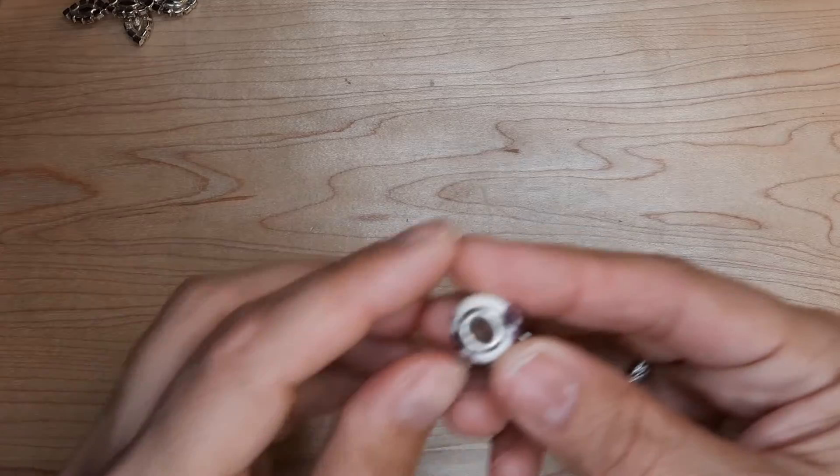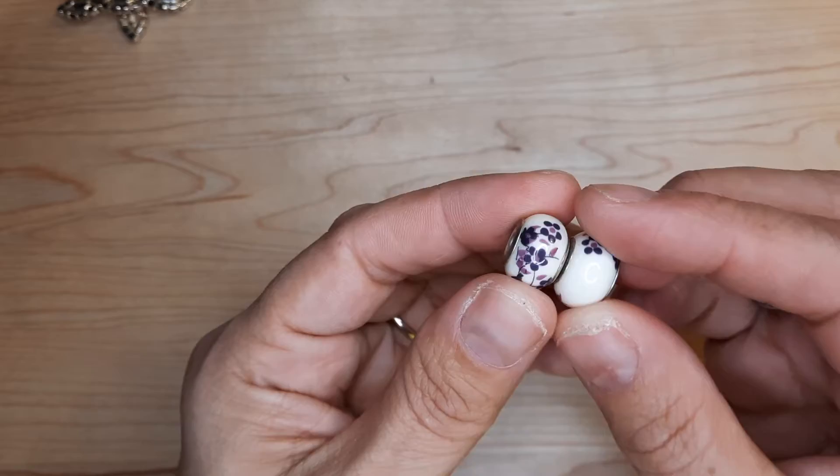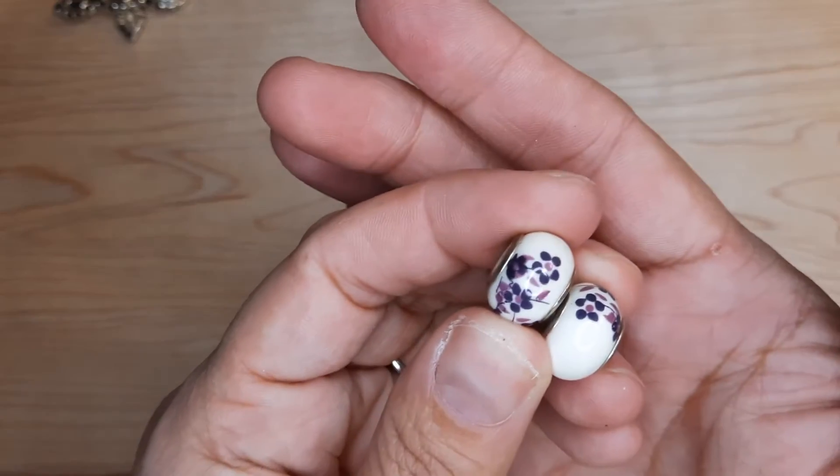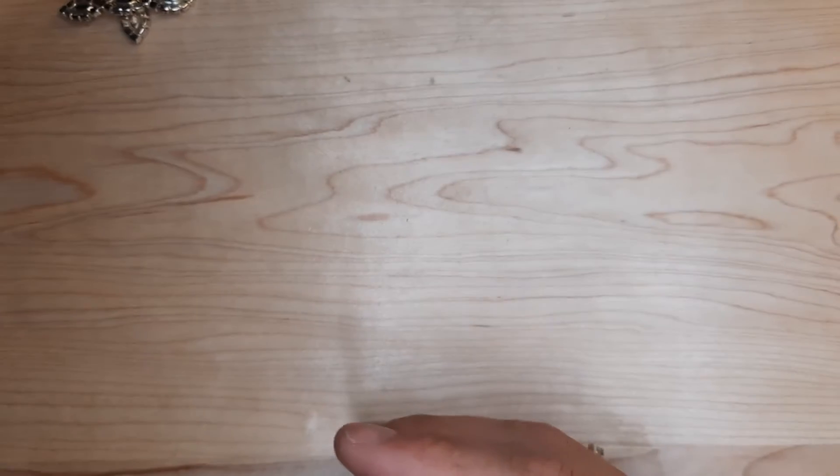There's some more beads for those Pandora-type bracelets. These are cute — they've got some pretty print on them. So a few of those.